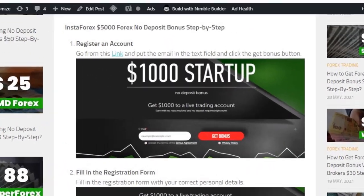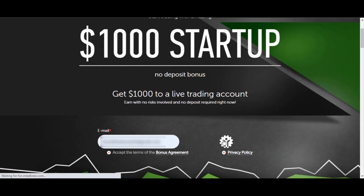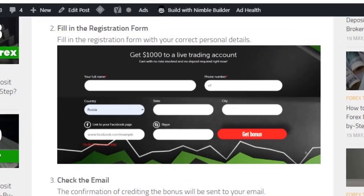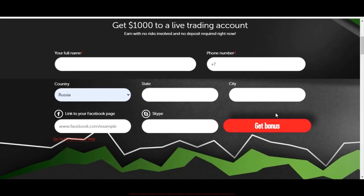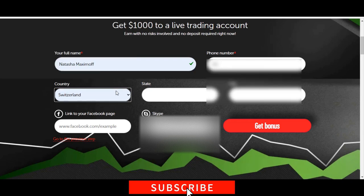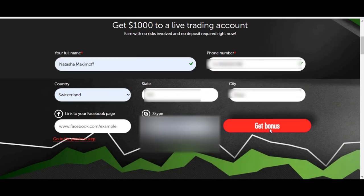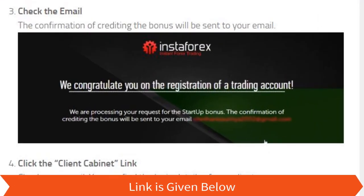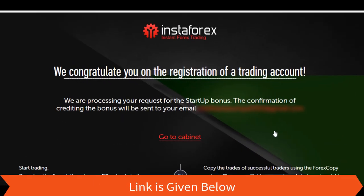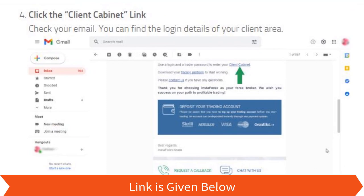First, enter your email and click the 'Get Bonus' button. Then fill in the registration form and click the 'Get Bonus' button again. After that, a confirmation of credit of the bonus will be sent to your email. Check your email and you can find the login details of your client area.